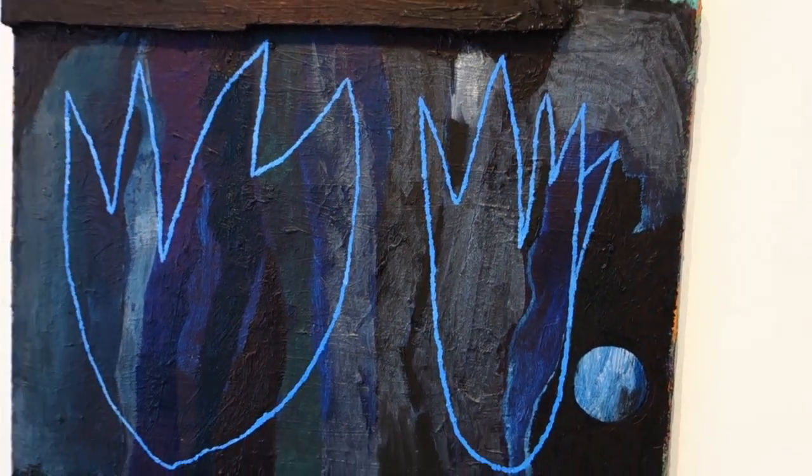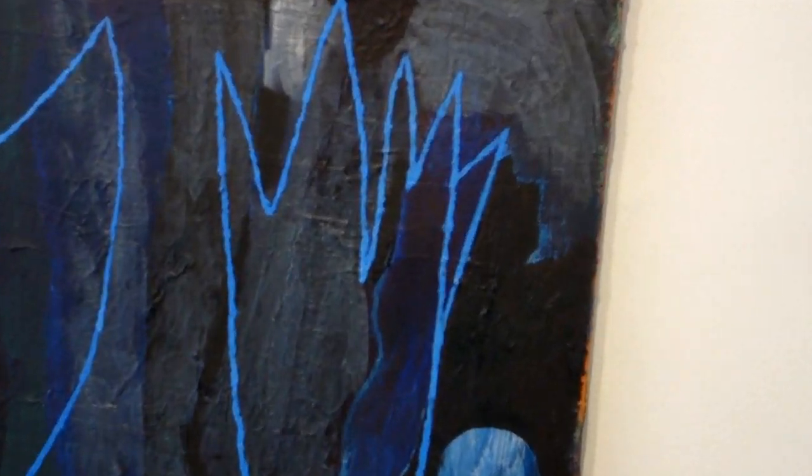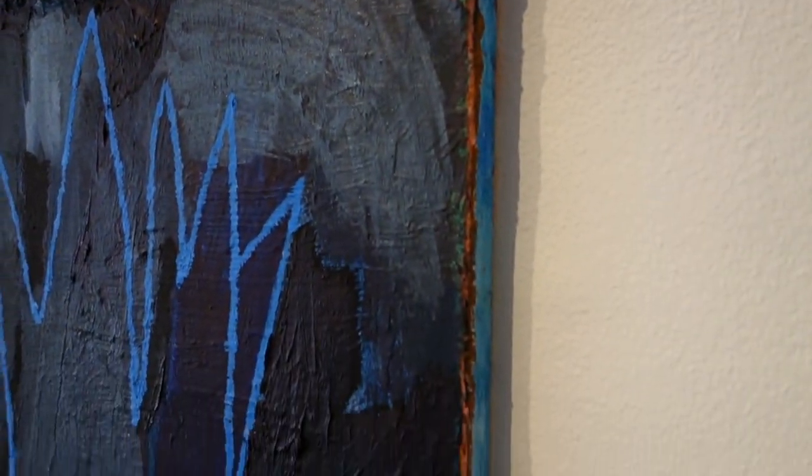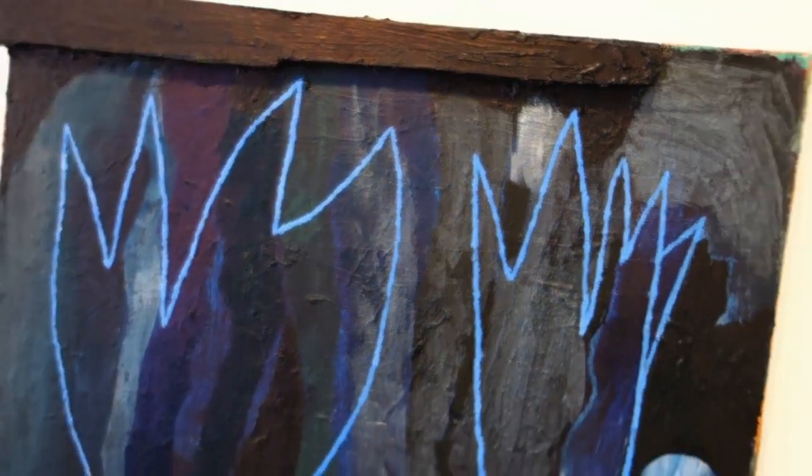Untitled, 16 by 20 inches. I like this coloristically too. The facture is not as built up, but there are some nice color things going on there.